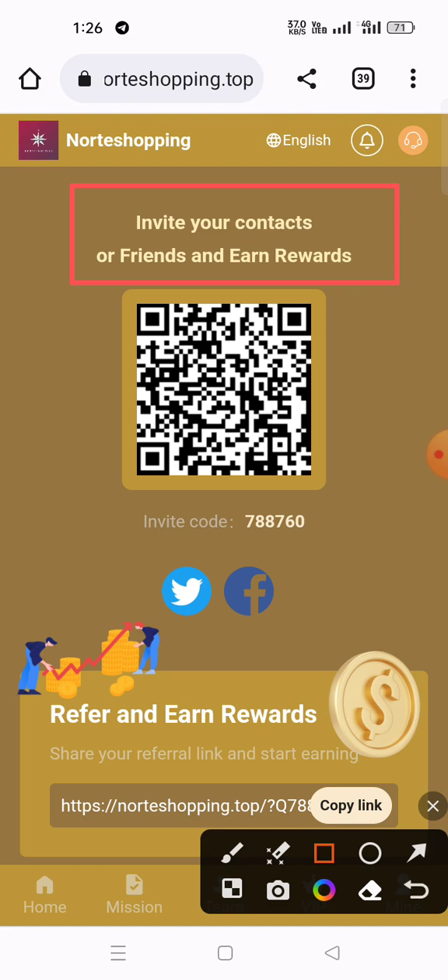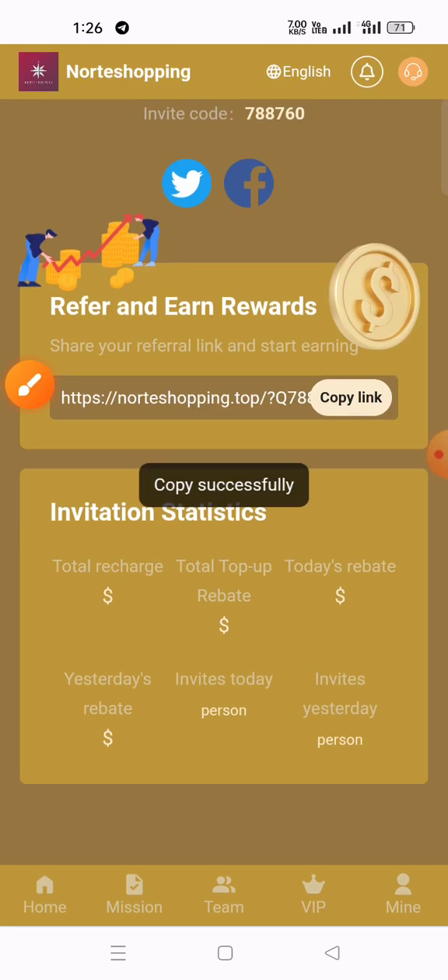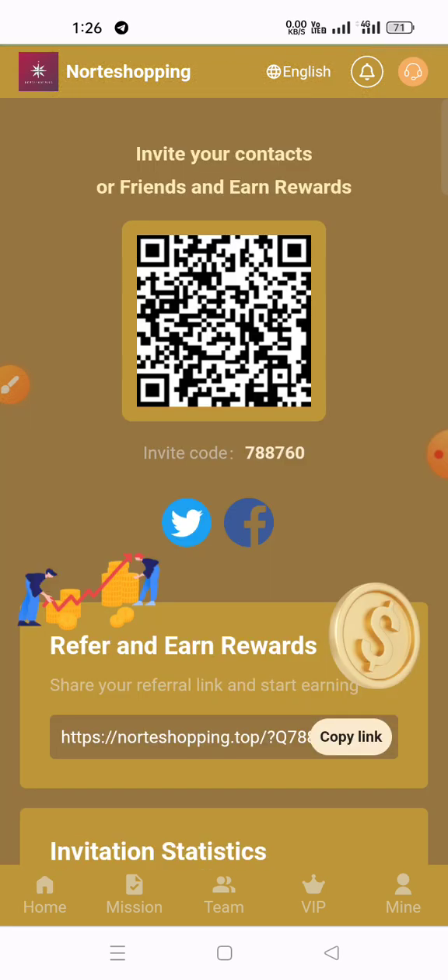You can also share the referral link with your contacts or with anyone. When your referrals sign up and start earning, here is the QR code, this is the invitation code, and this is the invitation link — copy it and share it so your referrals can start earning.